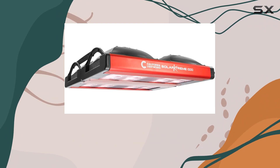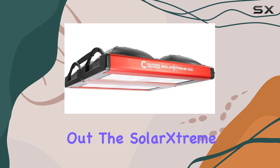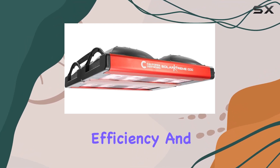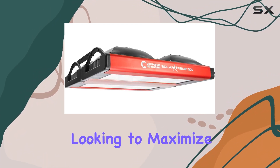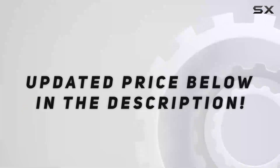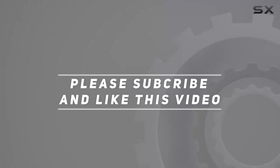Whether you're a seasoned grower or just starting out, the Solar Extreme 1000 offers a compelling blend of power, efficiency, and ease of use. It's a solid choice for anyone looking to maximize their indoor gardening efforts with minimal hassle and maximum results. Check out the video description for updated pricing, and thank you for watching.